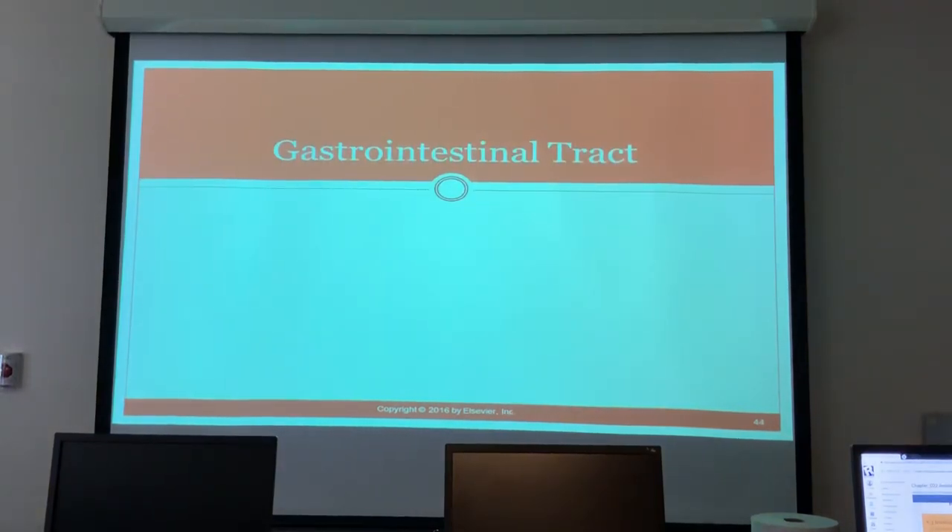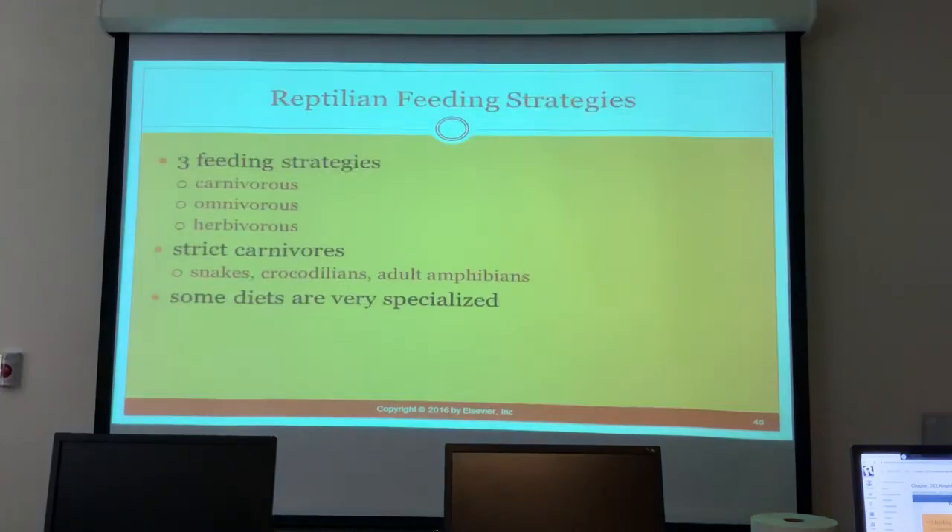To address hypocalcemia, calcium supplements are given — like powder on vegetables or crickets. For most reptiles, UVB lighting is required to absorb calcium if the species needs it. Snakes don't require UVB or supplements because they eat rats and mice whose bones provide calcium. For bearded dragons, calcium powder is commonly needed.